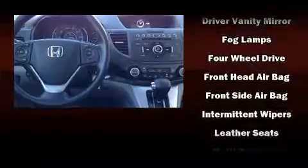Passengers are protected by various safety and security features, including traction control, a security system, and four-wheel disc brakes with ABS.